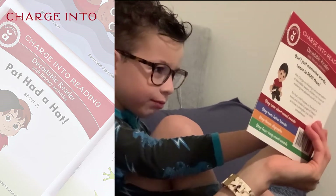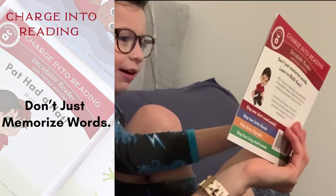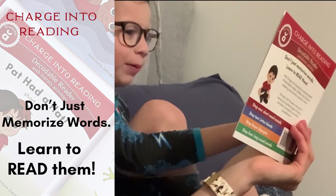Hat. Hat. Pat had a hat. The hat was black.